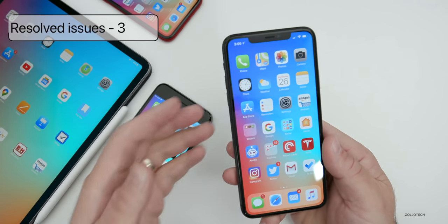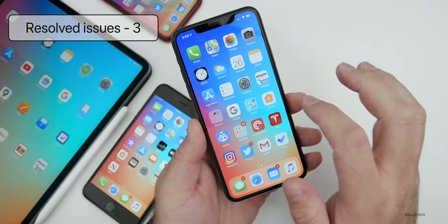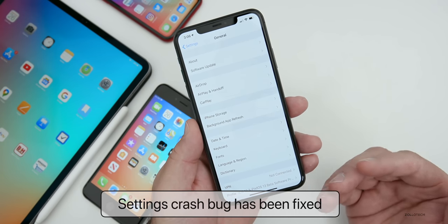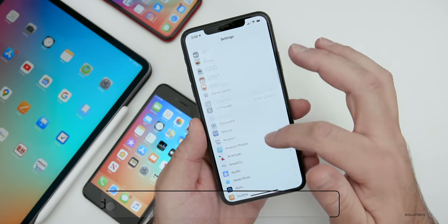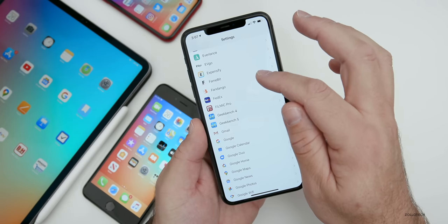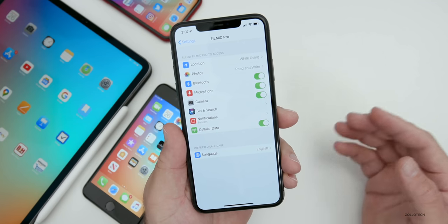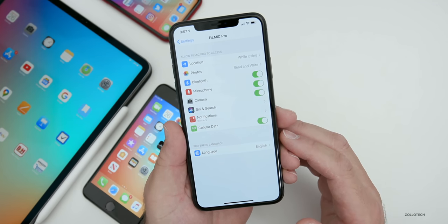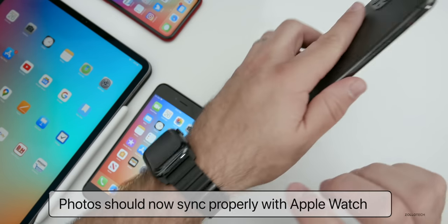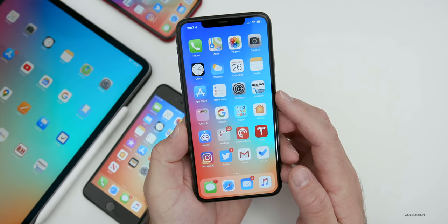They did resolve three issues and two of them are fairly significant. The first has to do with Settings — there was a bug where Settings could quit unexpectedly after using a specific app setting, like going into a third-party app's settings. They've fixed that problem and it shouldn't crash anymore. They've also fixed an issue where photos might not sync with your Apple Watch, so that should now be resolved.